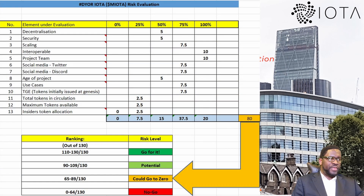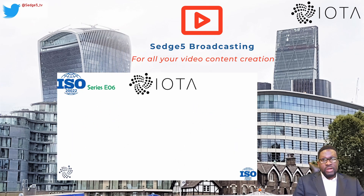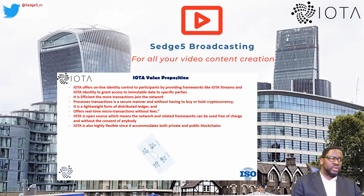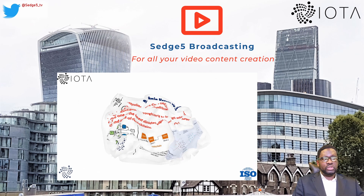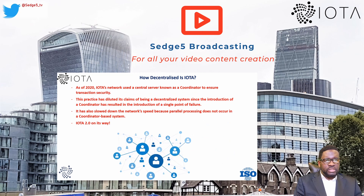The aggregate score for IOTA network comes to 80 points out of 130, which places it in the Could-Go-to-Zero category. Like any project in the crypto space, IOTA could go to zero — but at 80 out of 130, we think it has great potential to achieve greater things. I personally do not hold MIOTA tokens at this time, but it's something to consider. This has been fd4sg5.tv with a review of IOTA network as part of our ISO 2022 series. Until next time, bye for now.